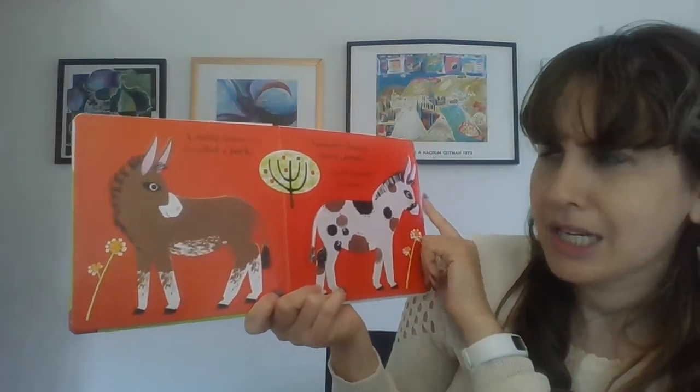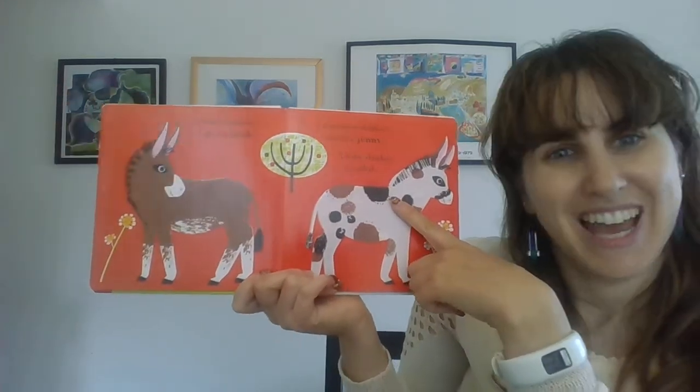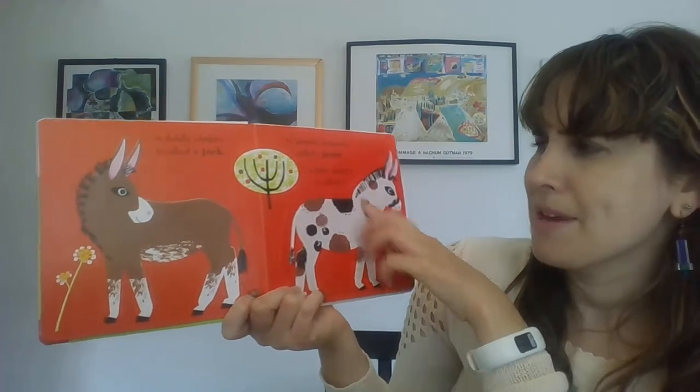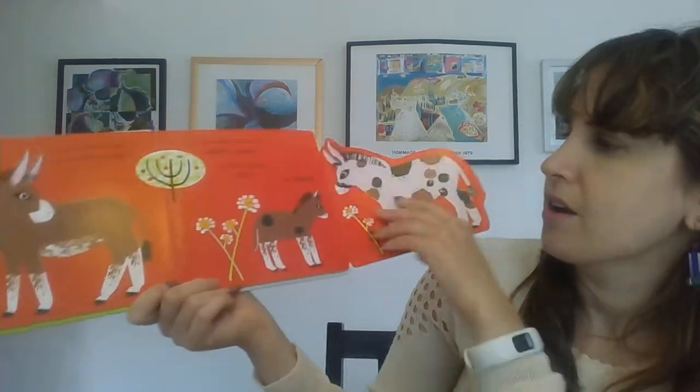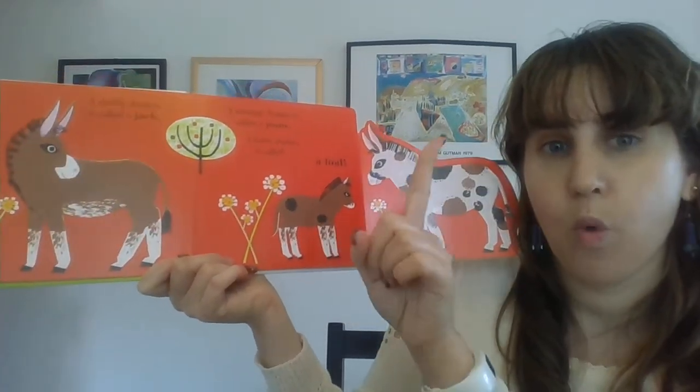A daddy donkey is called a jack. A mommy donkey is called a jenny. A baby donkey is called a foal. There's the foal. I see one foal. One.